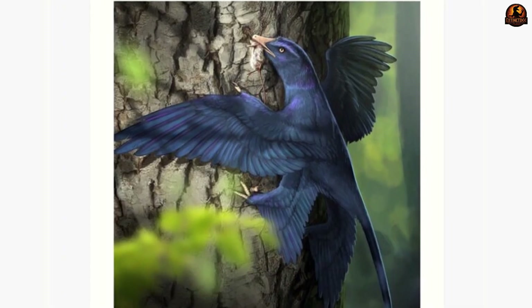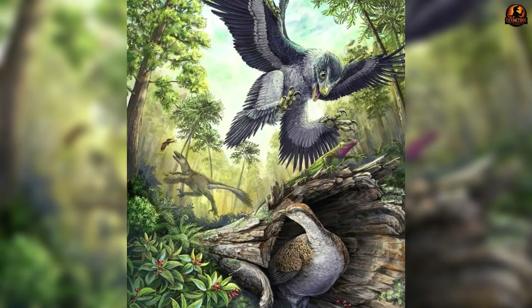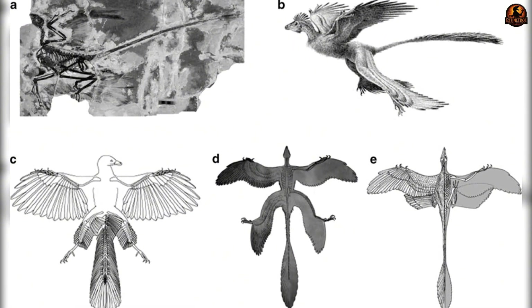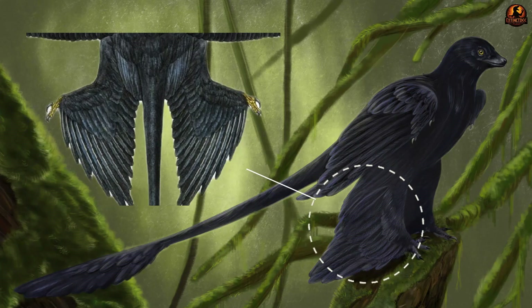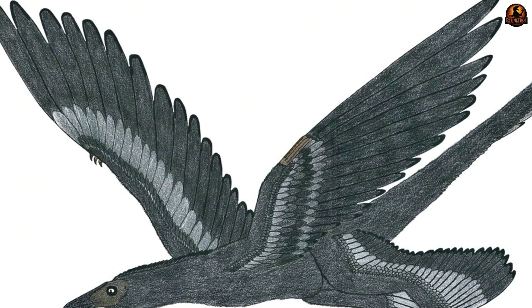The animal could likely boost itself off tree trunks, spread all four limbs, and glide in a controlled path. Under the right conditions it may even have transitioned into short bouts of active flapping. Rather than a single flight style, Microraptor seems to have had options — its feathered legs provided extra lift surfaces.